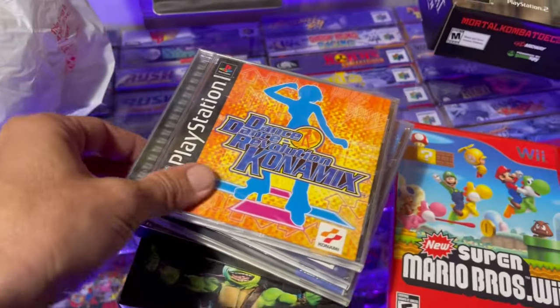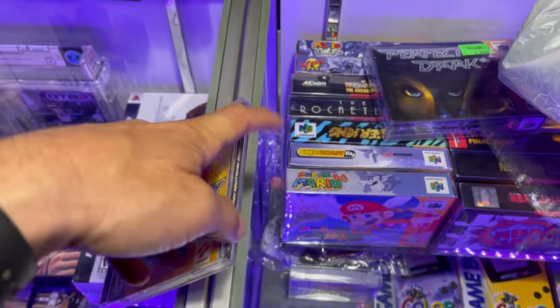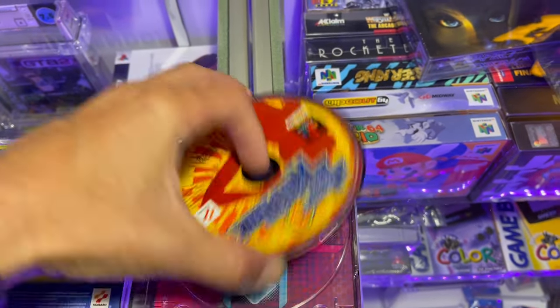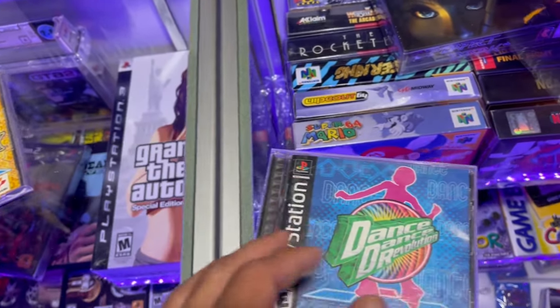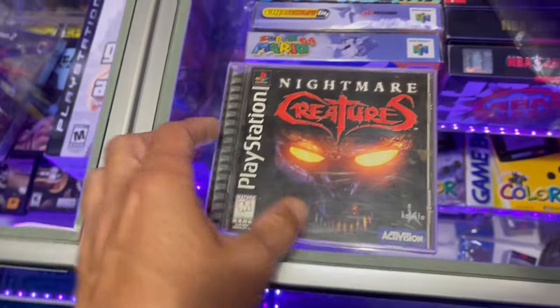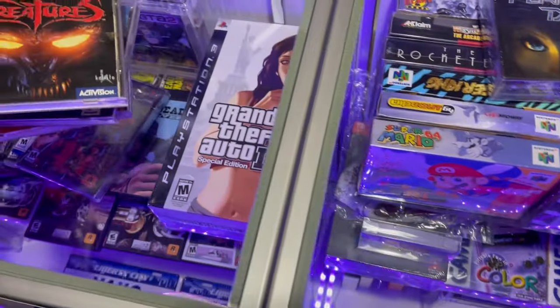Next thing: we got a PlayStation 1 Dance Dance Revolution game. Nice disc and everything, a little fingerprinted. Got that for $3, not too bad. Dance Dance Revolution, another one — with manual. Got that for $2. Nightmare Creatures by Activision, PlayStation 1. Got this one for about $4. Not bad.